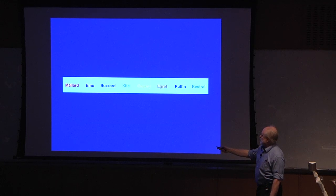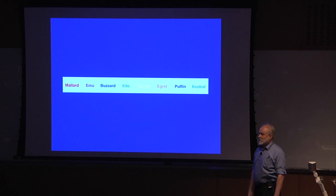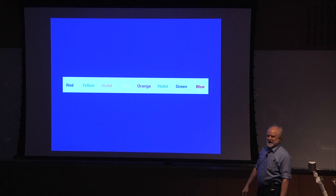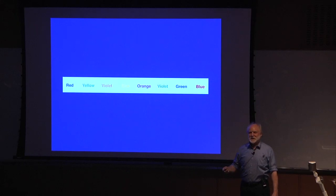You get 100%. Now I'll give you another one, and I want you to do this one equally fast. Red, green, orange, yellow, purple, green, green. You seem to be having a hard time with that one.